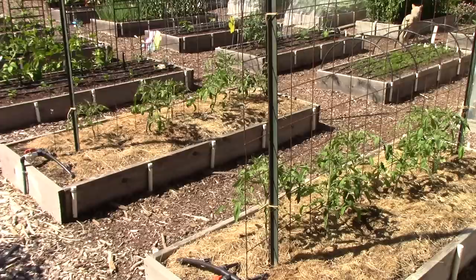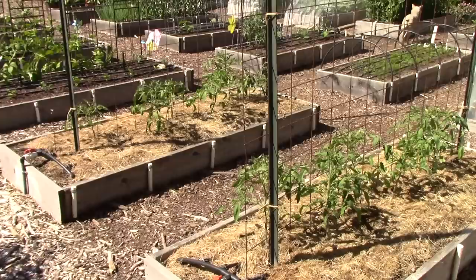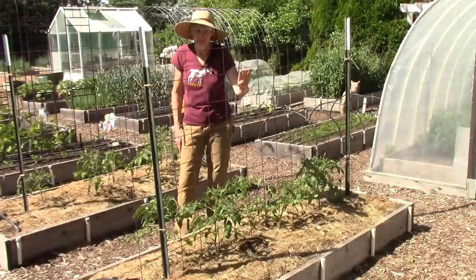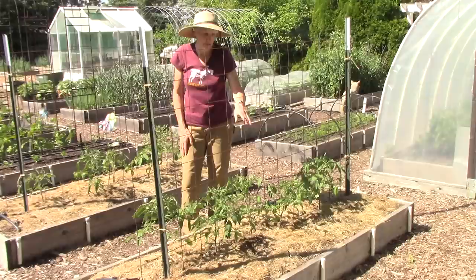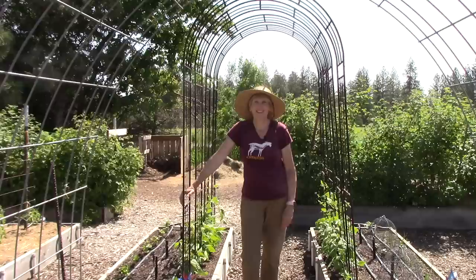In these next two beds I'm growing my traditional paste tomatoes — Federle on the left and Gilberti on the right. Both are tried and true varieties for us, although maybe next year I should try some new ones. For the support system I've got heavy-duty fence posts pounded in and a sheet of concrete reinforcing wire. I've been using it for years, and it provides nice sturdy support for the plants.